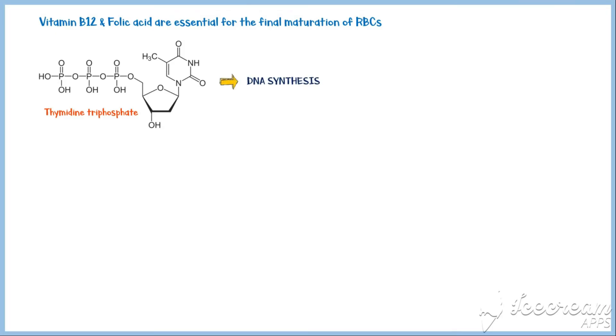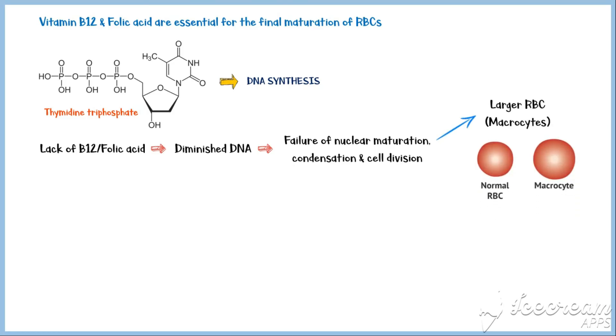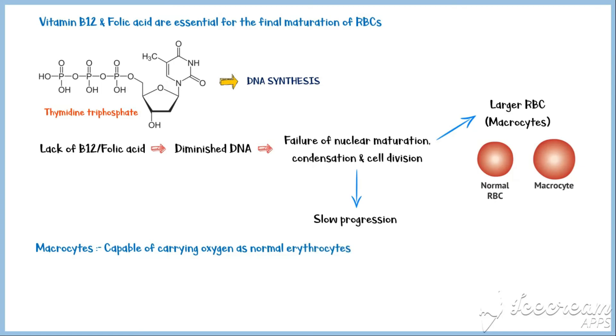In addition to erythropoietin, vitamin B12 and folic acid are also essential for the final maturation of red blood cells. Each of these vitamins, in a different way, is required for the synthesis of thymidine triphosphate, one of the essential building blocks of DNA. Lack of either vitamin leads to diminished DNA synthesis and failure of nuclear maturation, condensation, and cell division of red blood cells. As a result, red blood cells become larger than normal and are called macrocytes. Although they are capable of carrying oxygen, macrocytes have a shorter lifespan attributable to their extreme fragility.